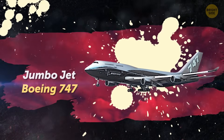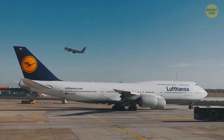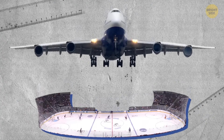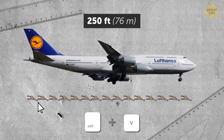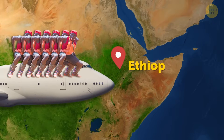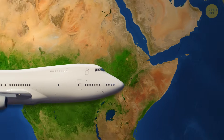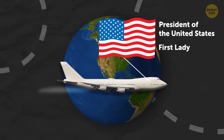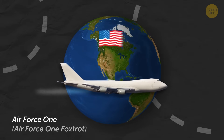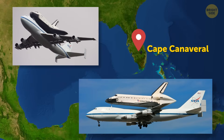The Jumbo Jet, or Boeing 747, is the world's first long-haul double-deck aircraft. It held the title of the heaviest and most capacious aircraft for 36 years until the Airbus A380 appeared. Its wingspan exceeds the length of a hockey field, and its length of 250 feet equals the height of 15 giraffes. It set a record of 1,086 people on one flight during a rescue operation in Ethiopia. It was also used to transport the U.S. President as Air Force One, and its cargo version transported the space shuttle to Cape Canaveral.